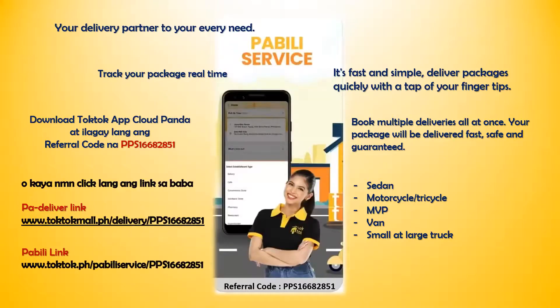Pabeli link: www.toktok.ph/PabeliService/PPS16682851.